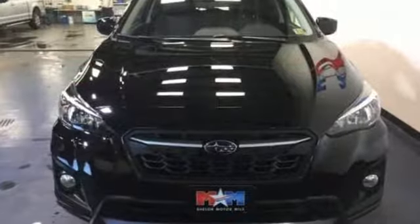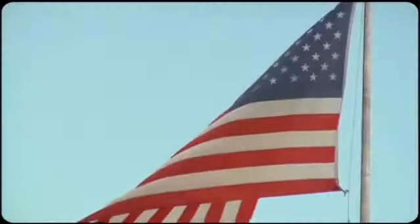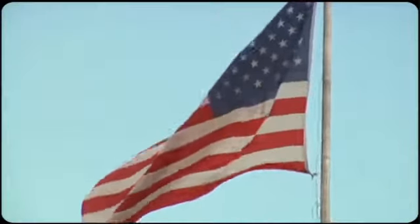Appeal to your sense of adventure and take this Crosstrek for a test drive today. Come visit us on the Motor Mile, where you're always a name and never a number.